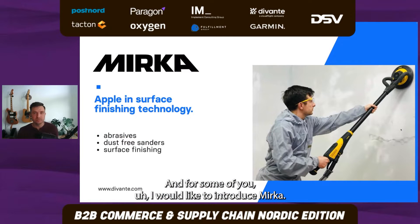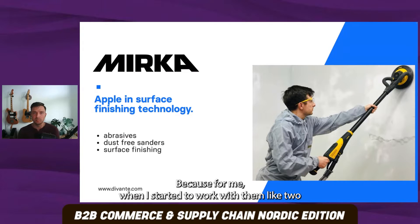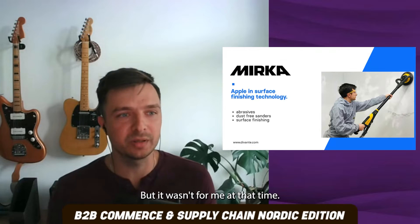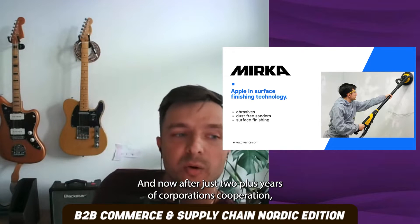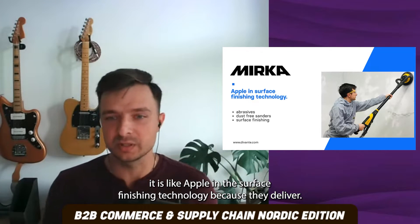For some of you, I would like to introduce Mirka. What is Mirka? Because for me, when I started to work with them like two and a half years ago, I did not know at all what Mirka is. It might be very well known in the Nordics and in the surface finishing industry, but it wasn't for me at that time. And now after two-plus years of cooperation, it is like Apple in the surface finishing technology because they deliver.